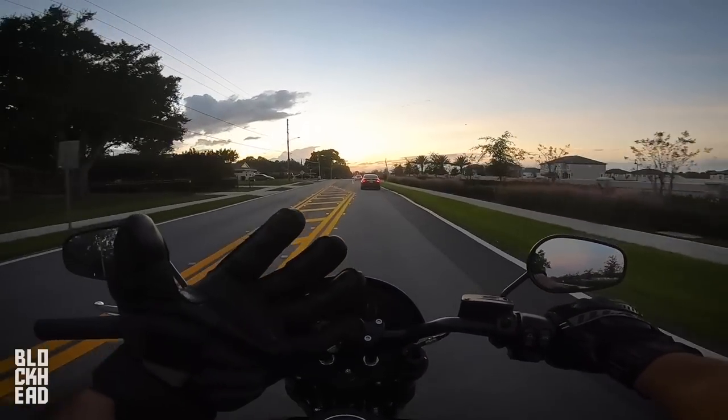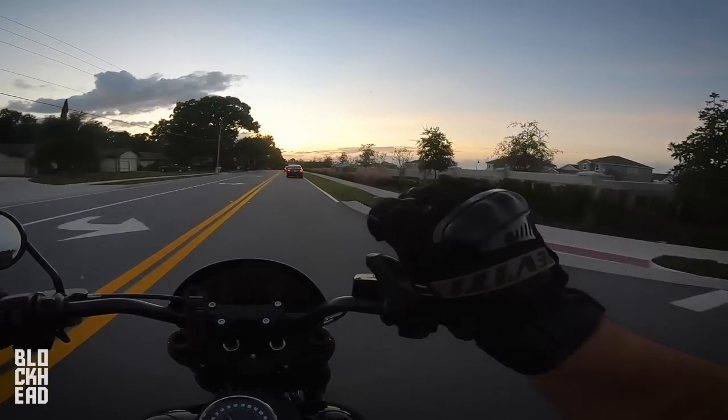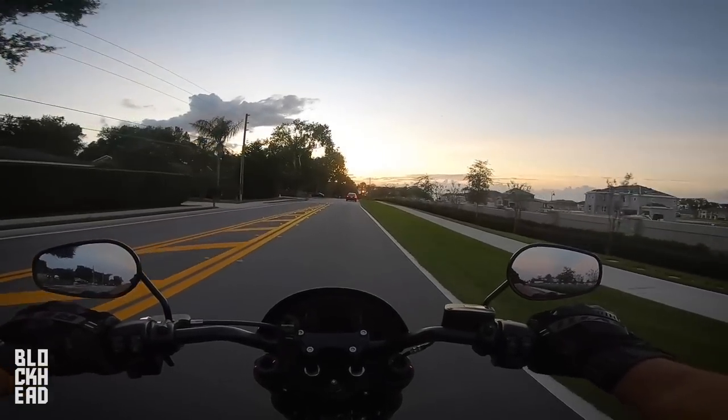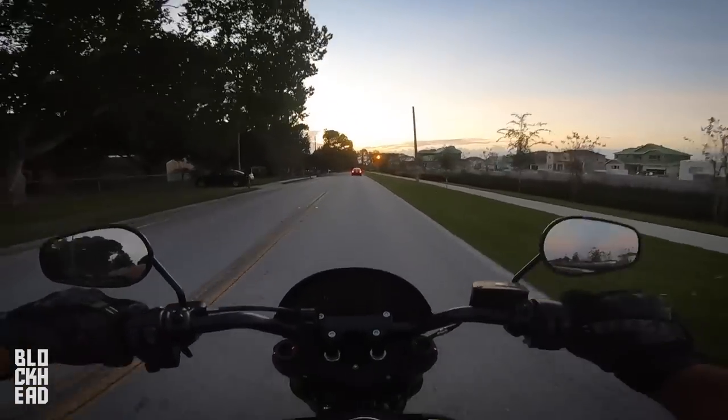A ton of you guys have been asking me about my gloves — these are Revit gloves, not sure what model. They're metal knuckles with palm sliders. I'll do a video on these pretty soon. Catch you guys on the next one — peace, cheers!